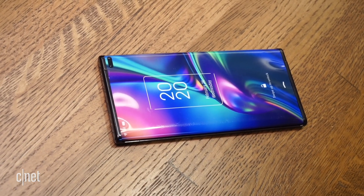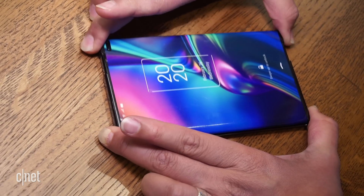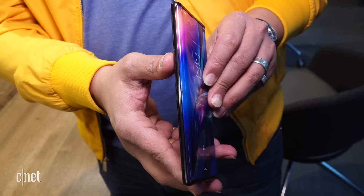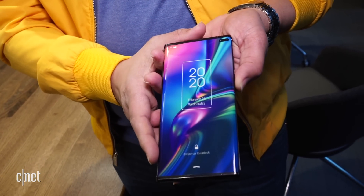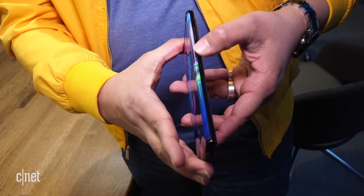Unlike other flexible phones, the TCL slider screen is kind of like a scroll. That means when the device is extended, the screen is held taut. There was no crease or bend necessary because the screen would be rolled up in the left part of the phone. That would take care of a problematic part of folding phones — you shouldn't be seeing a crease on the display. That's kind of great.